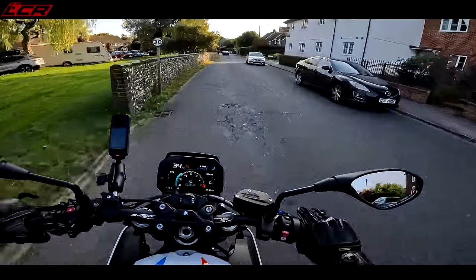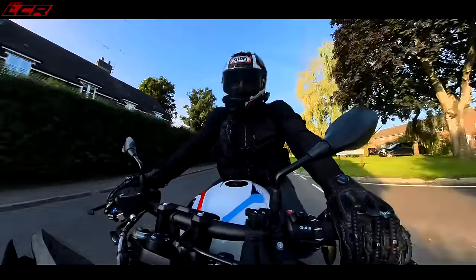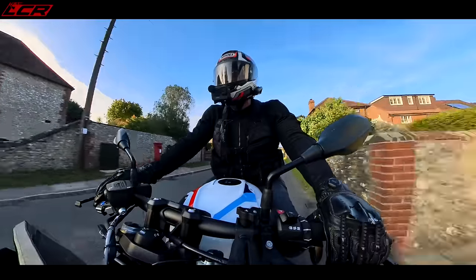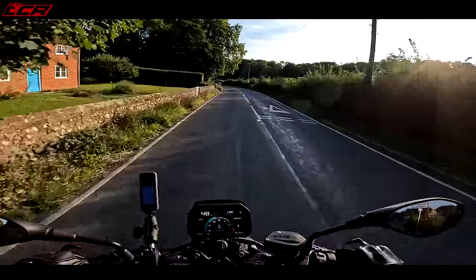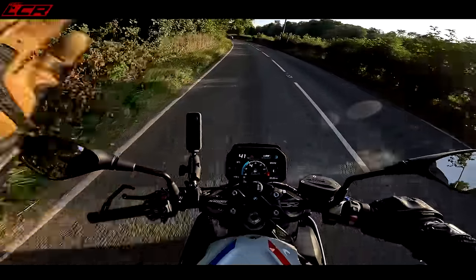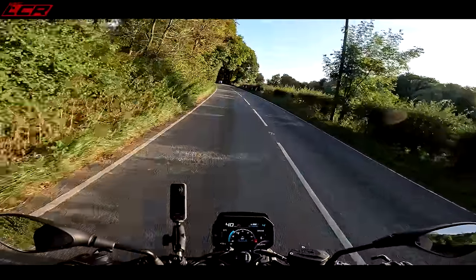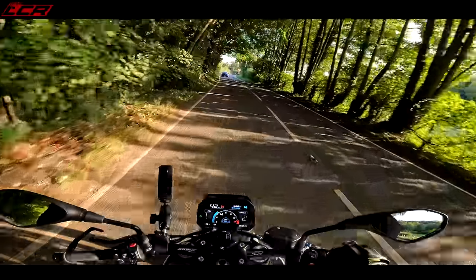Not high by sports bike standards, but they're a nice height. If you took this bike on track, you're not going to run out of ground clearance — slightly higher than the likes of the Speed Triple RS. It's a very engaging riding position. I think BMW have tried to make this bike more exciting than the outgoing S1000R, and they've definitely achieved that through the riding position.